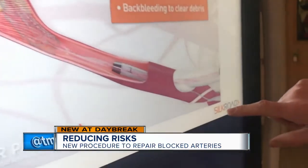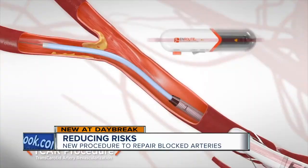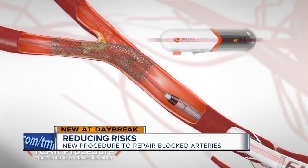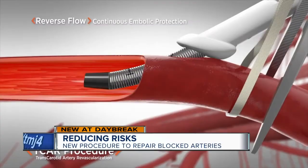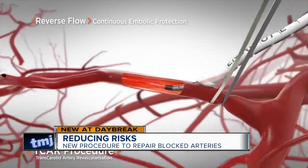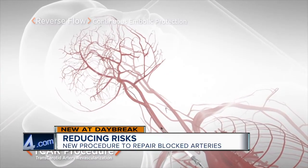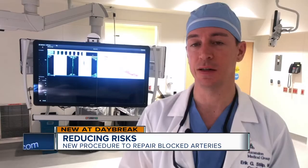It requires just a small incision in the neck. This procedure gives access directly to the carotid artery from a very short distance to where we need to go. While a surgeon inserts a stent into the artery, blood flow is temporarily reversed — instead of going towards the brain, blood flows away from it. That guards against any plaque floating into the brain and causing a stroke.